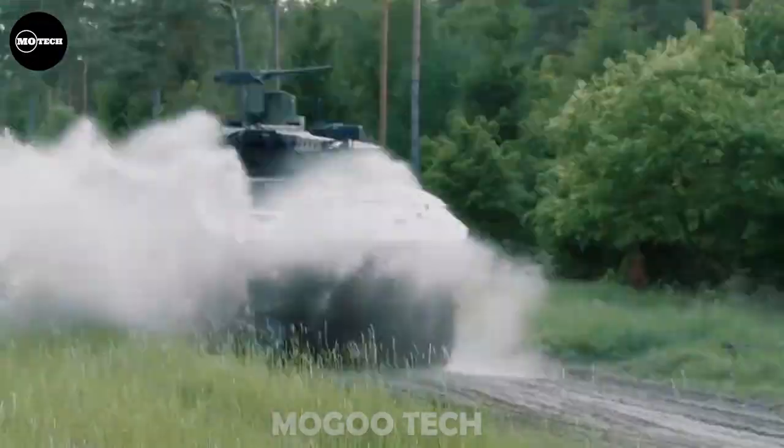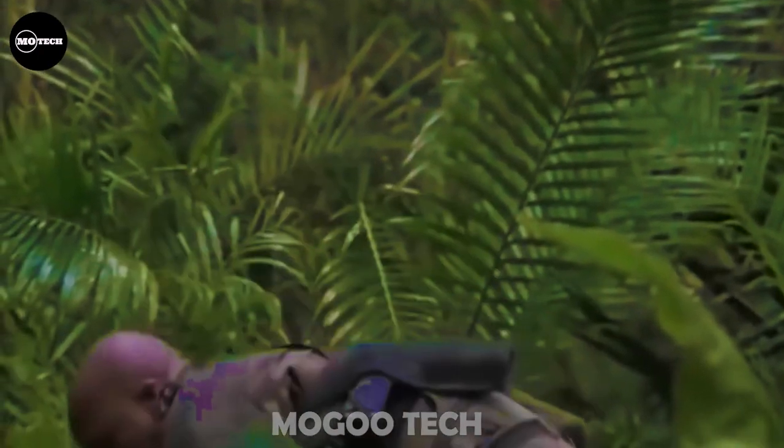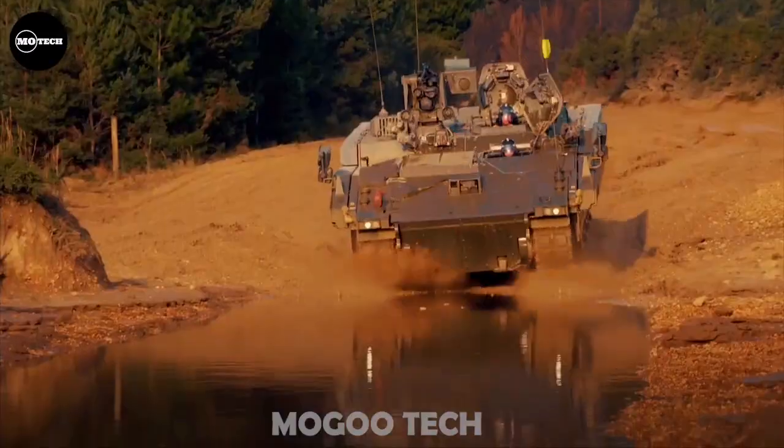If you were given the opportunity to choose APCs for Arnold Schwarzenegger and his crew to go and hunt for the Predator, which of these 10 Armored Personnel Carriers would be your option? Let us know in the comment section.